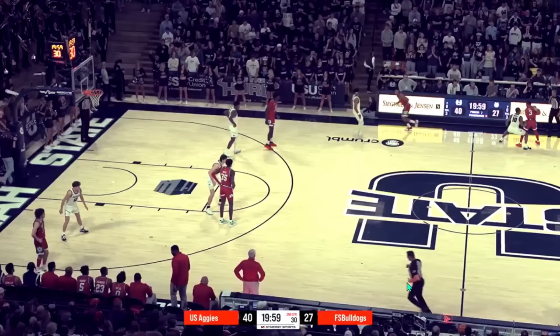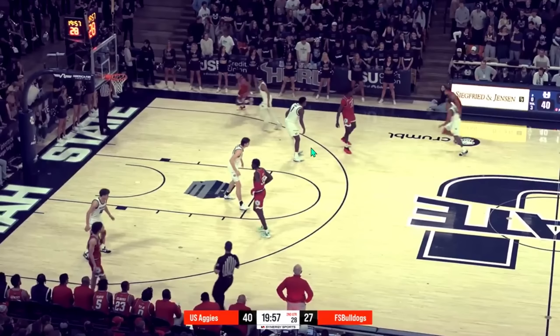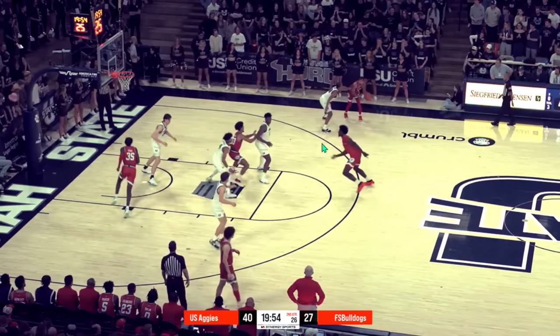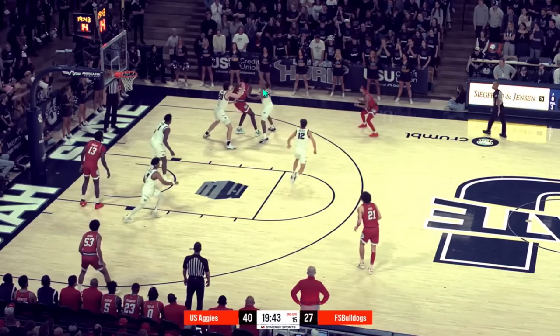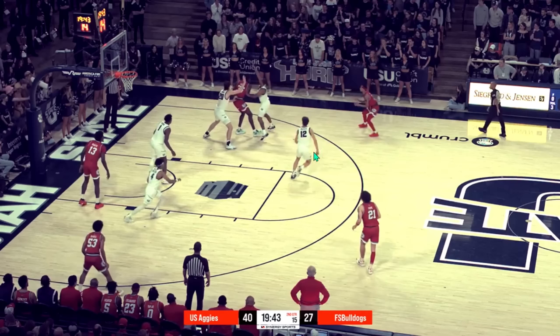Utah State has only doubled on about 20 percent of opposing post-ups this year, so it's not something they do all the time. But they've shown they do have the capability when they really need to. When they do decide to double, Utah State's on defense here — as this post-up comes, immediately the strong-side guard is going to come down and double. Every once in a while they'll have the big come over and double, but most of what I've seen is the strong-side guard.